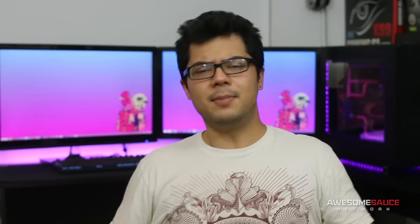But that's pretty much gonna wrap it up for this video, guys. Be sure to subscribe to TechSource so you can keep up with all of Ed's outstanding tech content. As always, I'm Kyle with Awesome Sauce Network — thank you guys for watching, subscribe to the channel if you haven't already, and I'll see y'all in the next video!